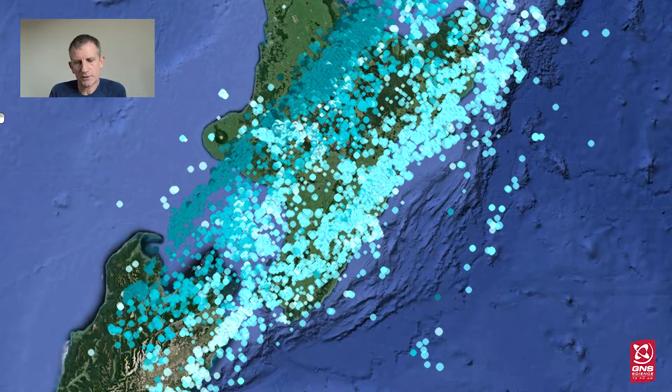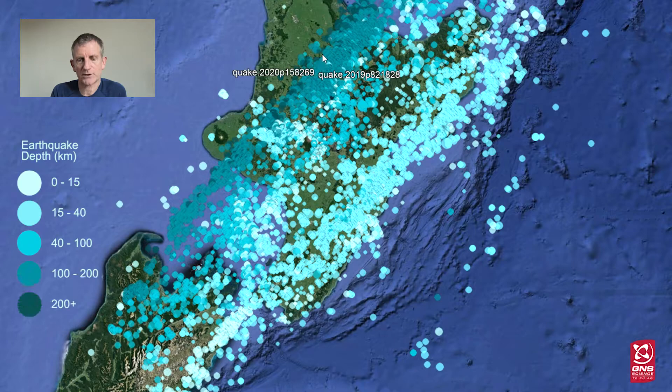One interesting thing this shows us is the different colours given to these earthquakes. The pale blue are shallow earthquakes that have happened perhaps 10, 20 or 30 kilometres below the surface. As the colour of those earthquakes gets darker and darker, that shows us that they're happening deeper and deeper down.